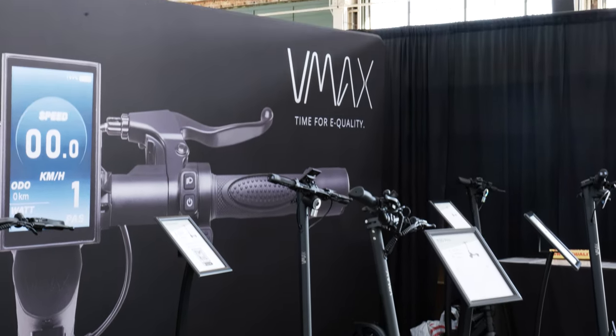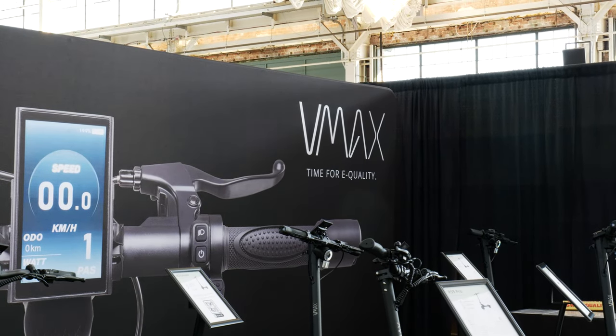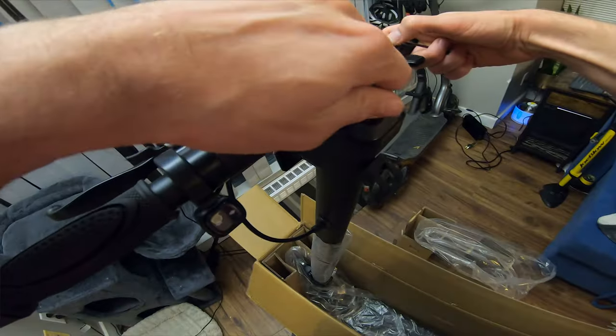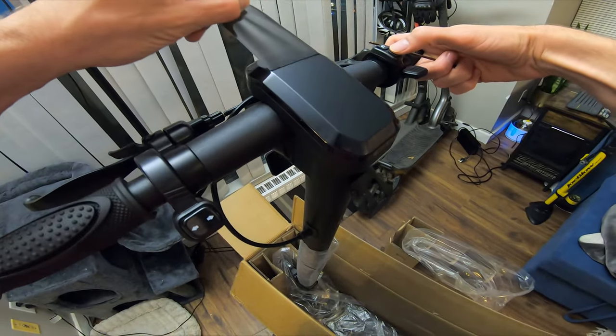Next — is it rugged, like solid? Can it take a beating? Much like the water resistance rating, the proof is usually in the community. VMAX's mission is 'it's time for e-quality.' As far as my searches found, there were no reports of poor quality. And to be honest, I'm not surprised. This thing feels incredibly well built and comes with a lengthy 24-month warranty for peace of mind.